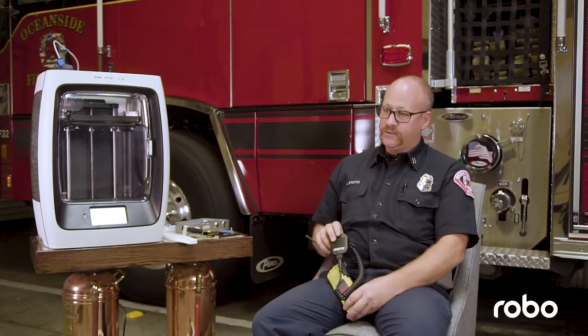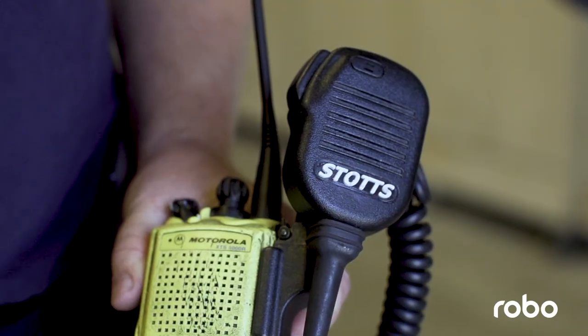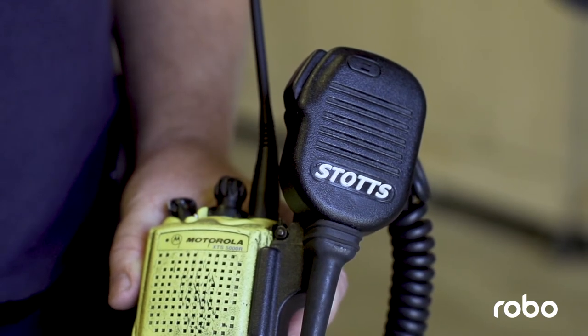I've made labels for our radios and microphones with the guys' names on them, so that if you want to find one out there in a rig, you know whose it is.